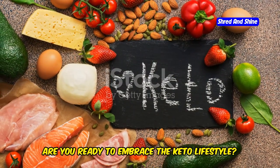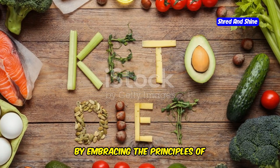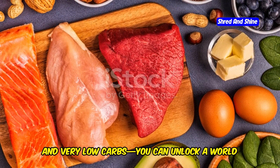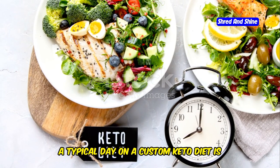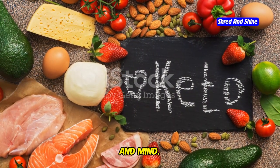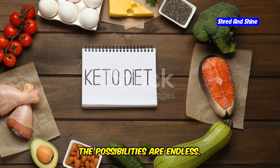Are you ready to embrace the keto lifestyle? The custom keto diet is more than just a diet — it's a gateway to a healthier, more vibrant you. By embracing the principles of keto — consuming high-quality fats, moderate protein, and very low carbs — you can unlock a world of health benefits. A typical day on a custom keto diet is about making conscious, nourishing choices that fuel your body and mind, from delicious keto-friendly breakfasts to satisfying dinners and guilt-free snacks.